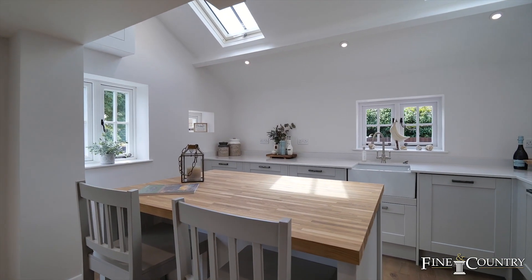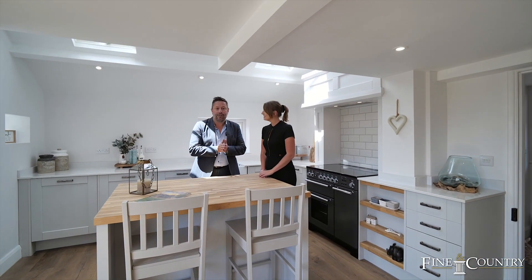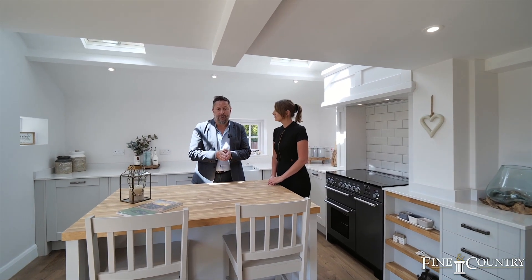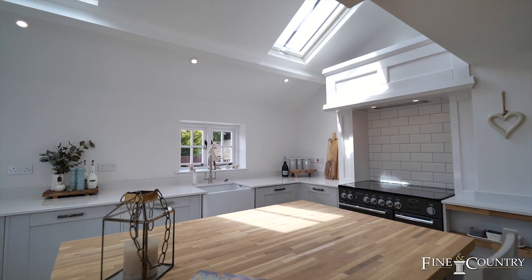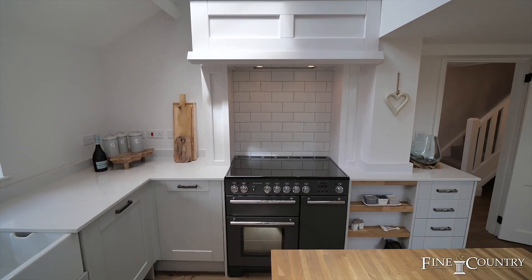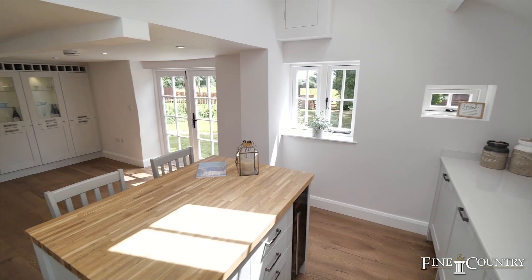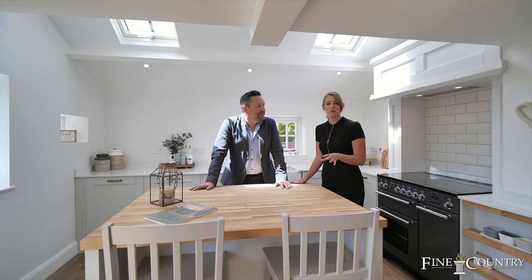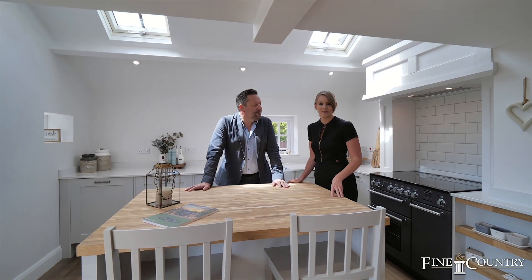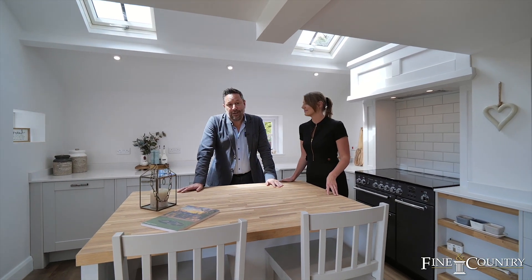Hi, it's Sam and Claire from Fine and Country. You join us in the lovely village of Watford in Northamptonshire where we have this fantastic cottage overlooking 24 acres of countryside coming to the market. Glenville Cottage has been fully restored and renovated to exacting standards whilst keeping some of the magnificent period detailing. Come with us and we'll take a good look around.